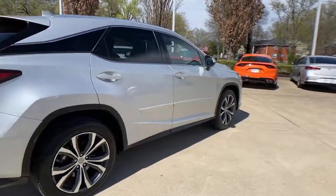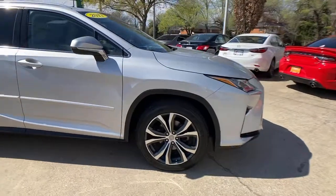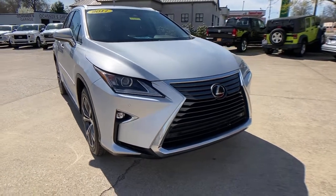You'll have love at first sight with the 2017 Lexus RX. With less than 45,000 miles on the odometer, this vehicle provides excellent value. Be a style leader in this captivating RX.